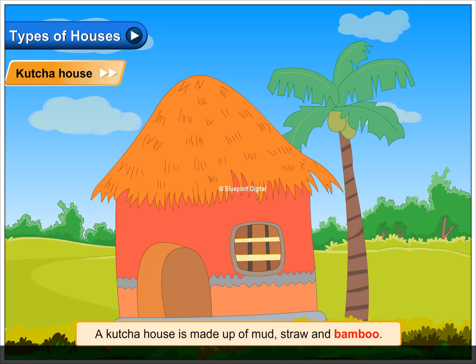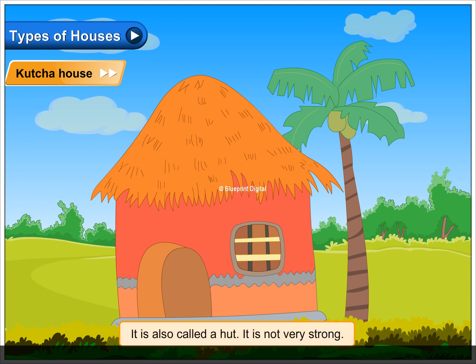A kaccha house is made up of mud, straw and bamboo. It is also called a hut. It is not very strong.